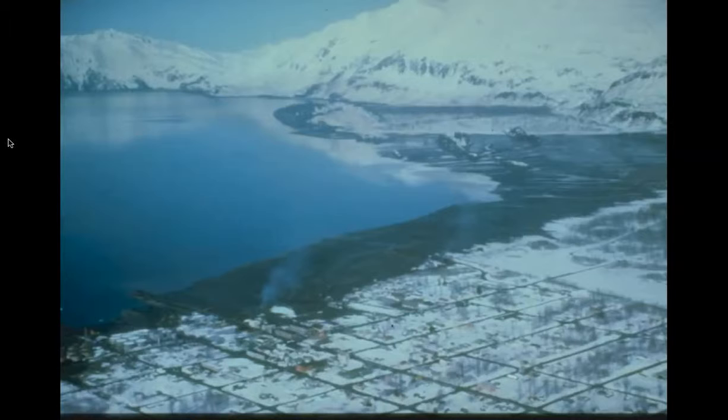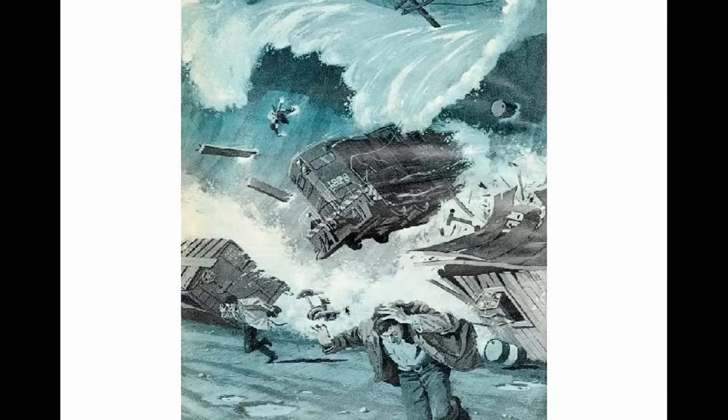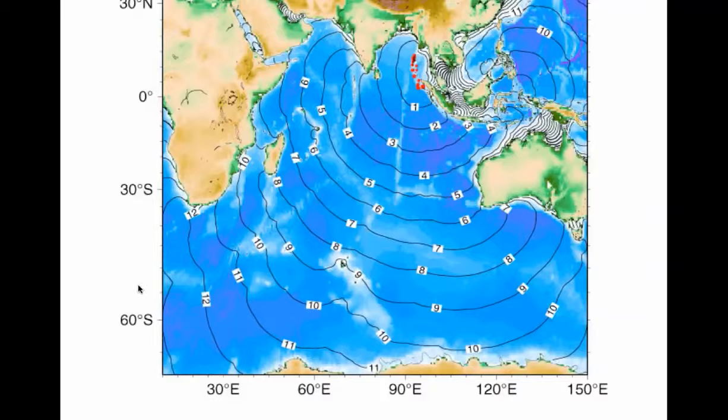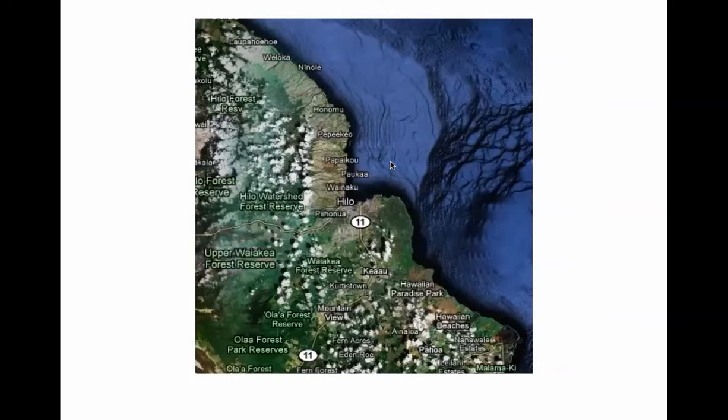1964 — large earthquake. This was Anchorage, Alaska. A tsunami came in; all this dark area is where the water came in, wiping out people and structures. Large ships and even locomotives were carried inland. Alaska and Hawaii are inextricably tied by tsunamis and seismic events, thus the warning time for these areas.